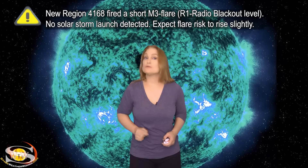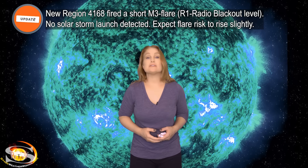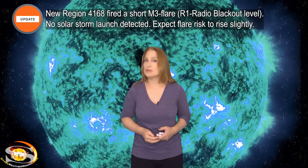We have a solar storm that almost failed to launch, a sliver of fast solar wind, and some new regions are growing quickly on the sun's far side. Those stories and more are in the news this week.